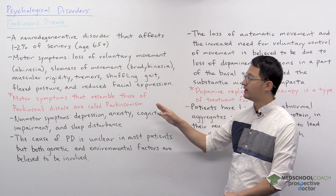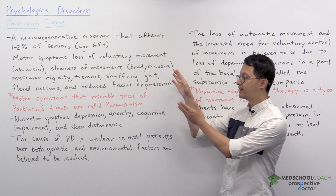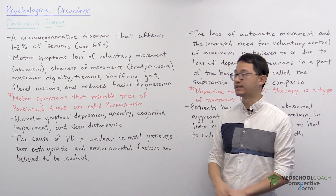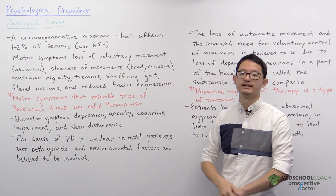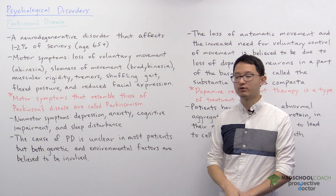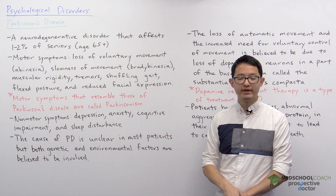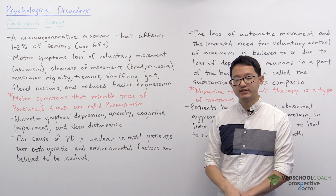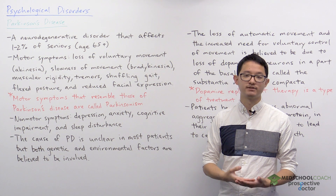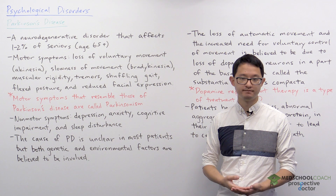A term you may have heard associated with Parkinson's disease is Parkinsonism. Parkinsonism refers to this collection of motor symptoms. You should know that just because a patient has these motor symptoms or Parkinsonism does not mean the patient has Parkinson's disease — there are multiple causes of these motor symptoms. So when a patient presents with Parkinsonism, the physician has to gather additional information and possibly conduct tests to determine if the patient has Parkinson's disease or not.